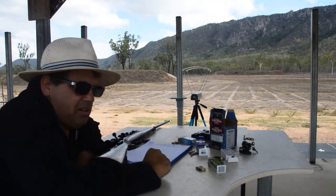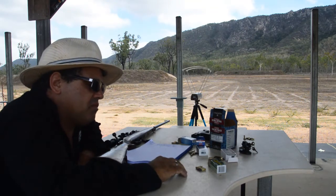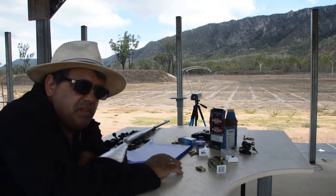Hey guys, Aaron here from Arming the Nation Firearms Training. Today I'm doing a video on chronographing ammunition.